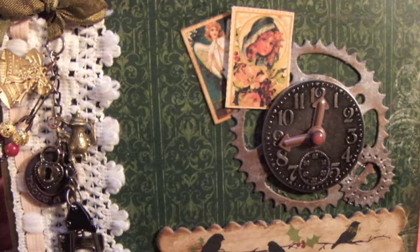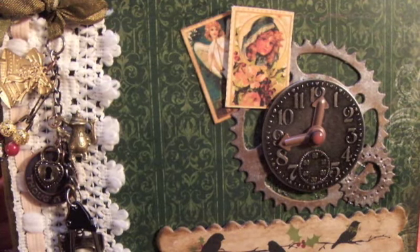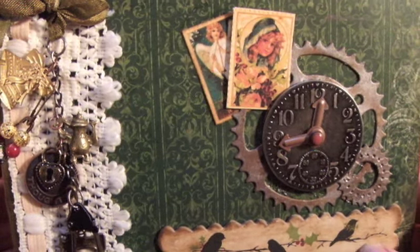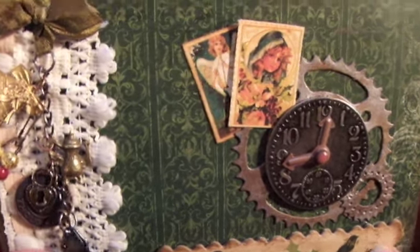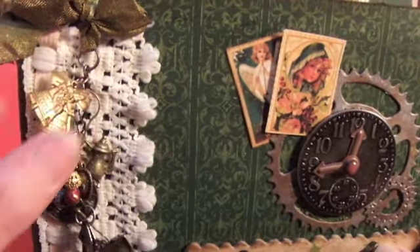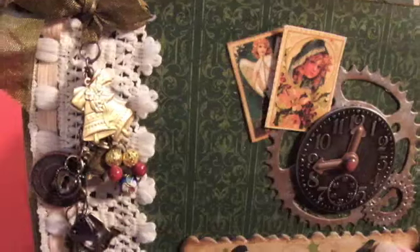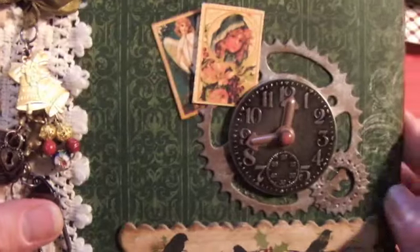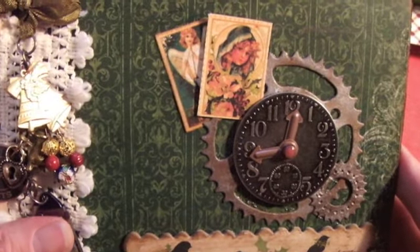And that will give you 12 chances to win a prize. So I hope you'll join along and it should be a lot of fun. Some of the things I'm giving away that are my favorite things are charms and lace and some die cuts and some other things. And let me show you what you're going to get.